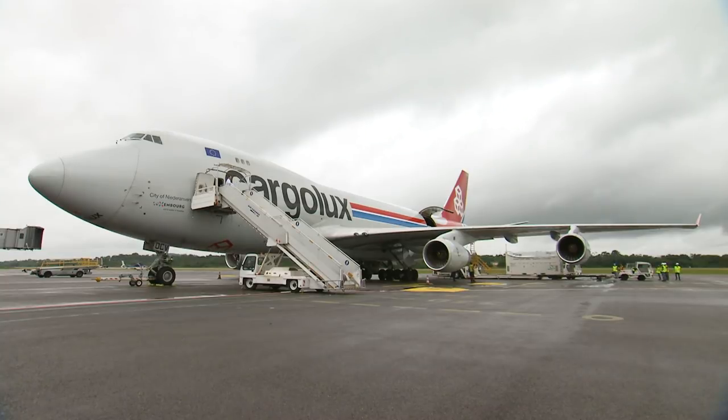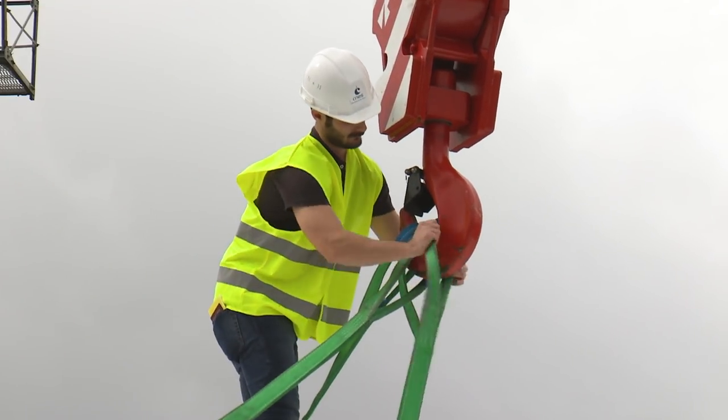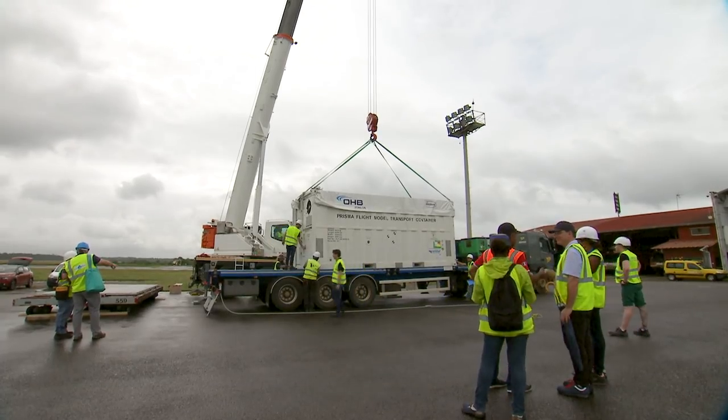Welcome everybody, benvenuti a tutti. The launch campaign started with the arrival of a 747 cargo plane on the 11th of January. Prisma was transferred with ground support equipment to the Guyana Space Center preparation payload facility S1.